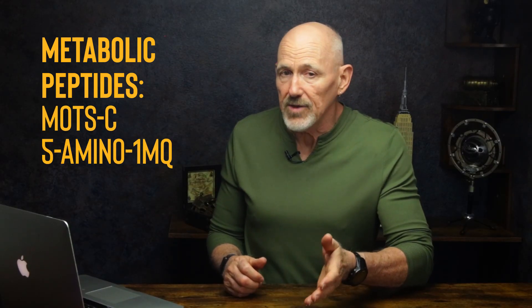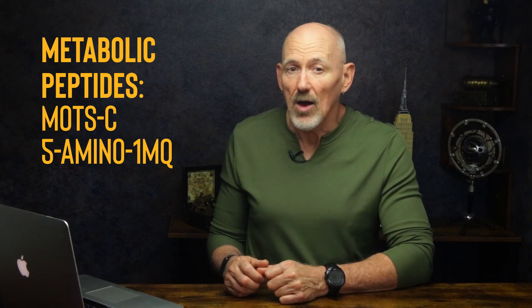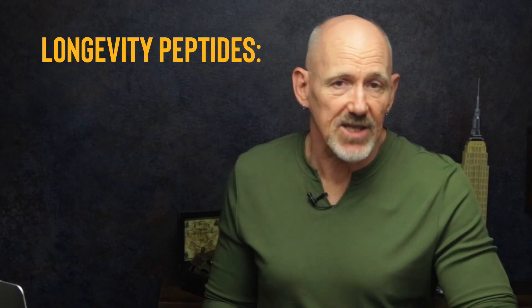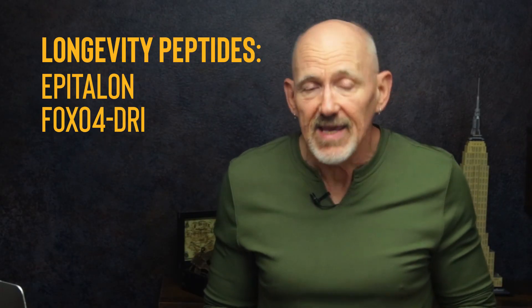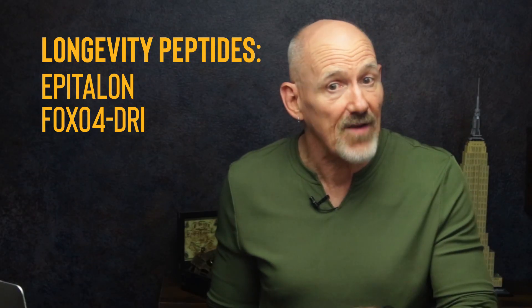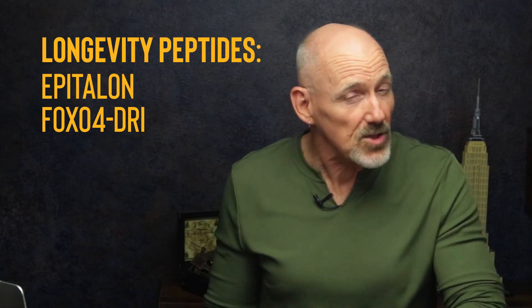Metabolic peptides help with fat loss, energy, and performance. MOTS-c and 5-Amino-1MQ are two that support mitochondrial function and glucose regulation — they can help with body composition, endurance, and metabolic flexibility. Longevity peptides target cellular aging. Epithalon is known for its effects on telomere length and circadian rhythm regulation. FOXO4-DRI is an experimental peptide that targets senescent cells — those zombie cells that have stopped dividing but don't die. They're still very early-stage, but they look promising.